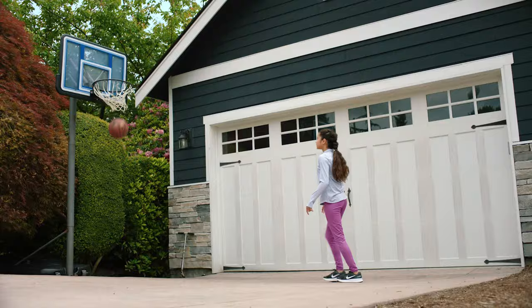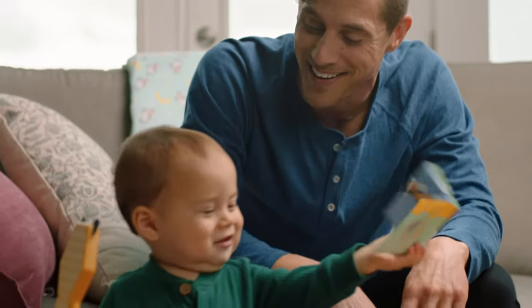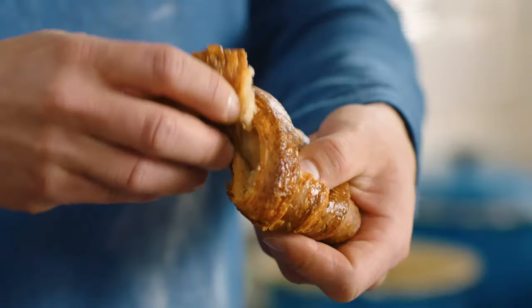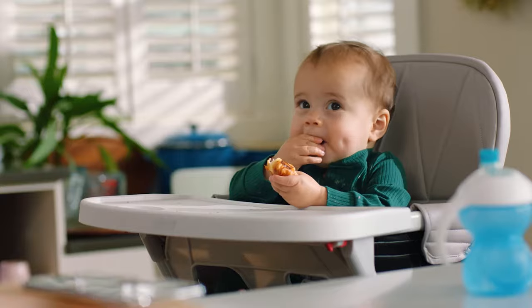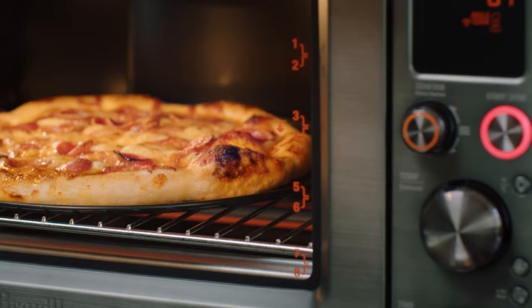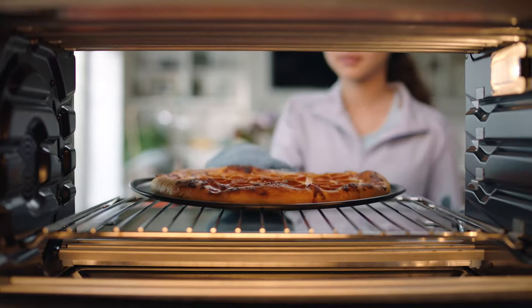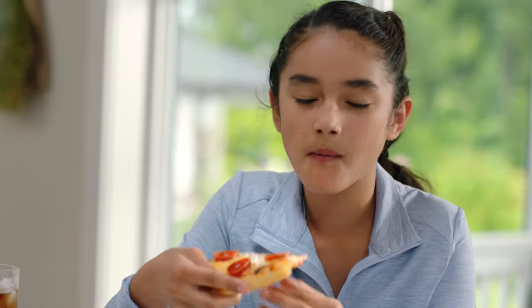So you can do this while it's doing this. You can even talk to it. Alexa, set the oven to warm.